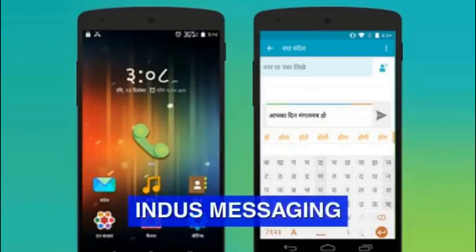Indus OS allows users to send free text messages to other Indus OS users. Also, it comes with a unique text-to-speech feature. With this, users can select text on websites while browsing, and the interface will read aloud the selected text to the user.